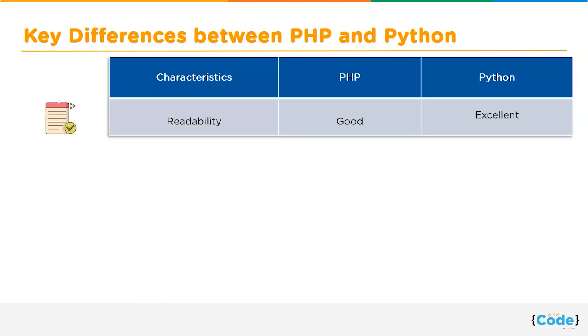Moving forward, let us talk about readability. PHP language is highly documented and follows a classic approach. PHP has a readable function that checks if a file is readable or not. On the other hand, Python uses indentation enforcement, which makes it readable too.